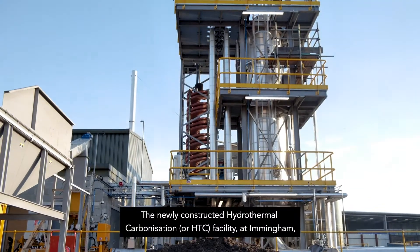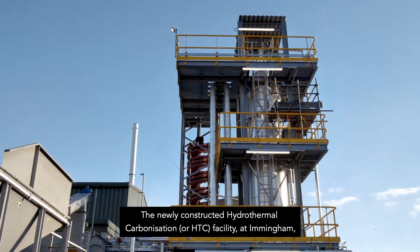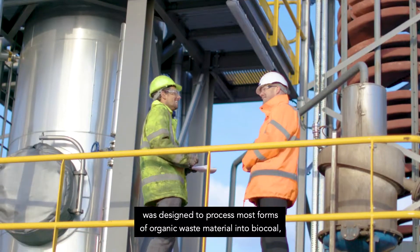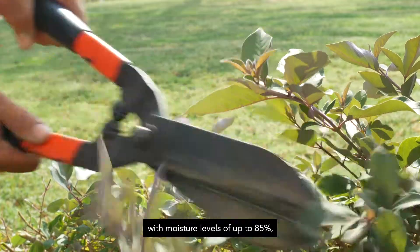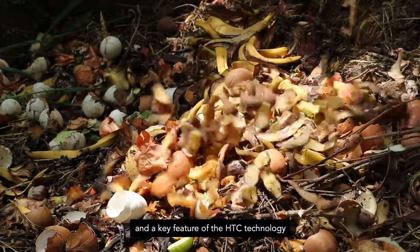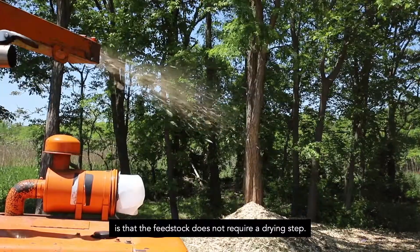The newly constructed hydrothermal carbonisation, or HTC, facility at Immingham was designed to process most forms of organic waste material into biocoal, with moisture levels of up to 85%. A key feature of the HTC technology is that the feedstock does not require a drying step.